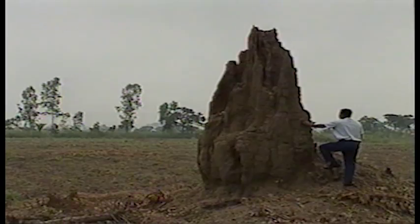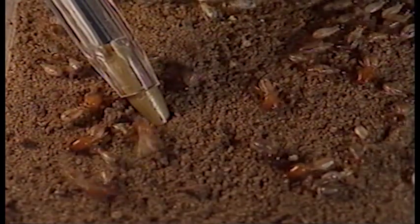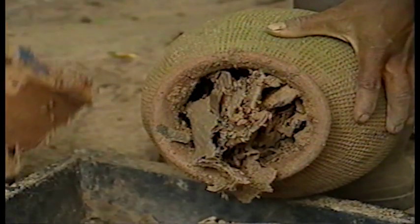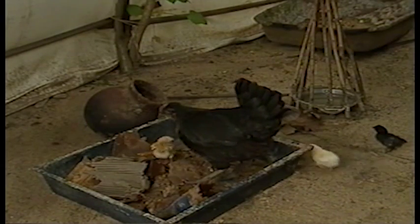In tropical zones, ant hills are part of the landscape and using so-called termitories is not a new thing. A countless number of these insects can be seen when an active ant hill is opened. It's interesting to know that they can be bred, as here in this earthenware pot, by filling the pot with paper, straw and earth only a few days before. The pot is later invaded by termites. Hens learn to eat them very quickly and they're an excellent source of protein for chicks.